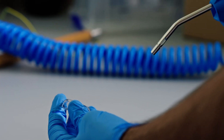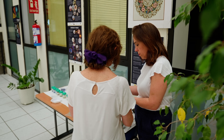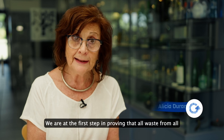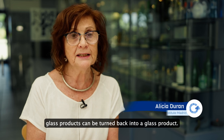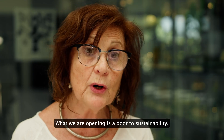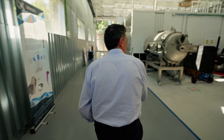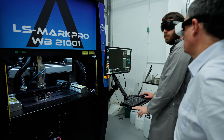Turning waste into useful parts with the help of lasers reduces landfill waste and saves energy and raw materials. We are trying to prove that all the materials of all glass products can become a glass product again. We are opening a door to sustainability, which is the main goal. Join Everglass on its journey to revolutionise glass recycling.